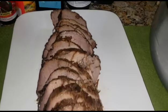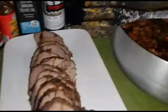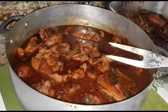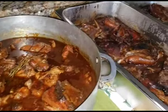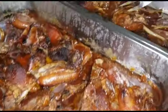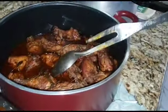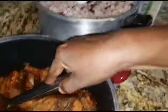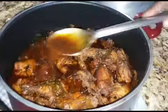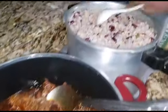Hey cooking fam, welcome once more to Lunchtime Friday! Here we have our pot roast beef, Jamaican brown stew chicken done restaurant style, and sweet and sour pork chops done in the oven.